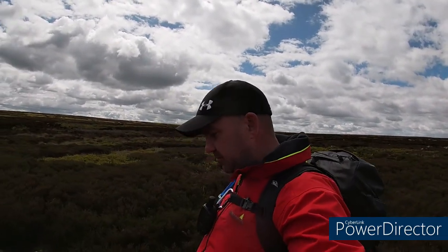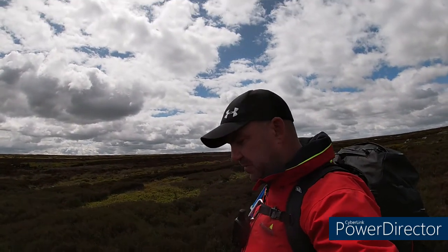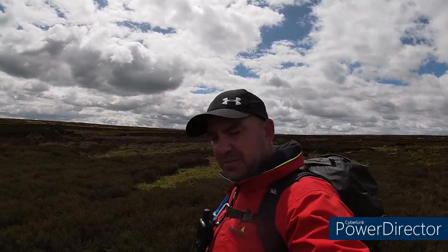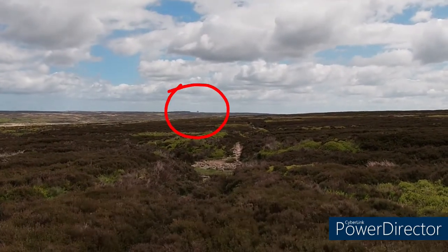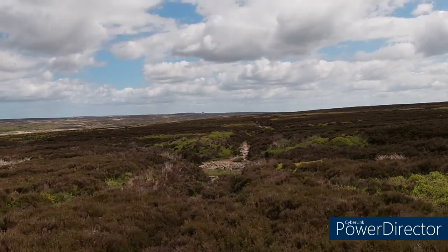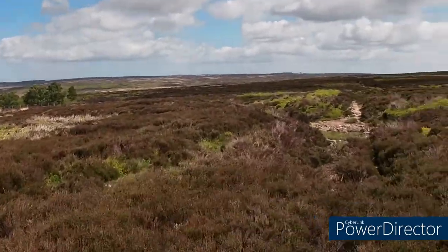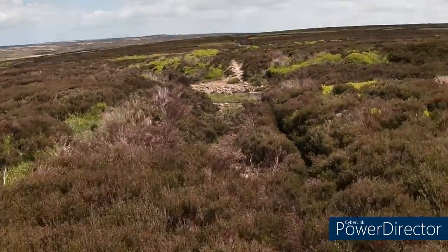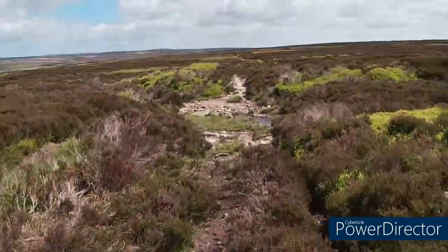The path starts to bend round towards the right and then you're heading south-east towards RAF Fylingdales. Off in the distance there's a little triangle on top of the hill — RAF Fylingdales. We've got a little stream to cross now.